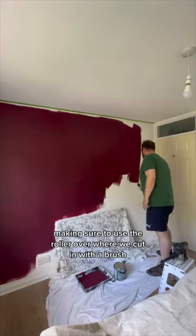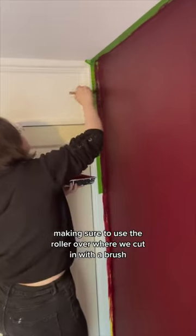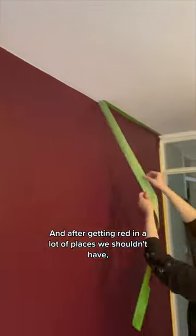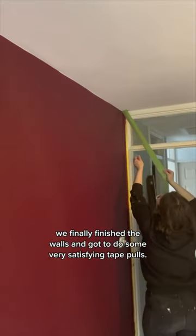We got to painting, making sure to use the roller over where we cut in with a brush to get rid of the brushstrokes. And after getting red in a lot of places we shouldn't have, we finally finished the walls and got to do some very satisfying tape pulls.